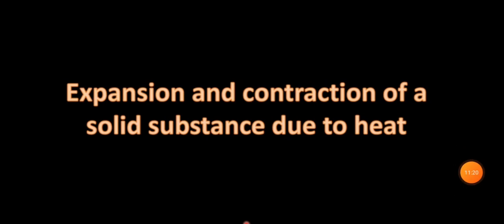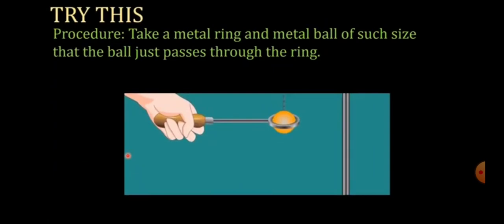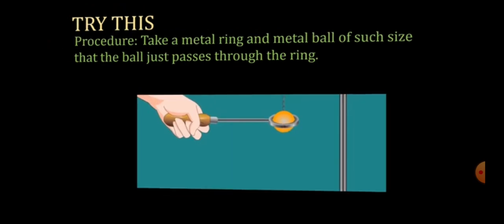To understand this we will perform a small experiment. The apparatus needed are: a metal ring, a metal ball, and a burner. Take a metal ring and a metal ball of such size that the ball just passes through the ring easily. Now heat the ball and check whether it passes through the ring. We are going to heat the ball and see whether it can pass through the ring or not.